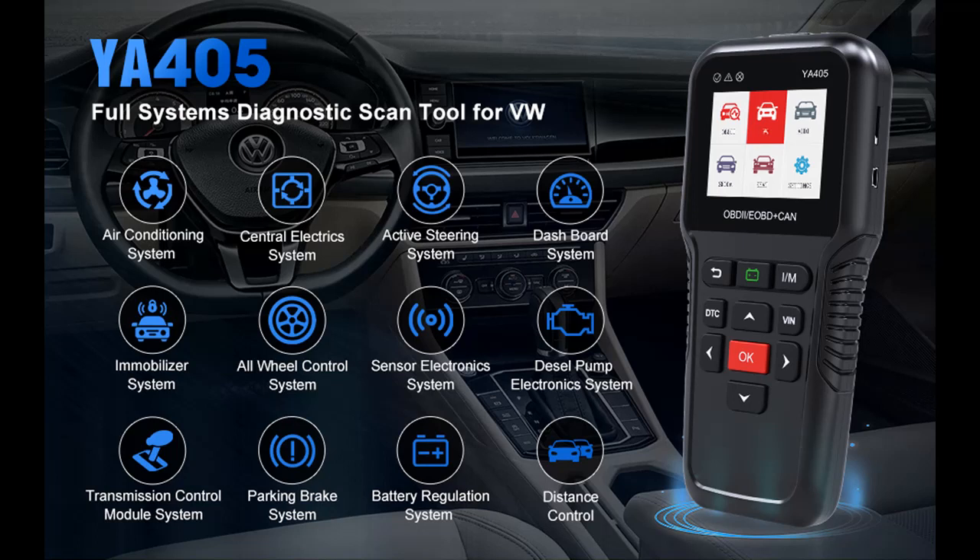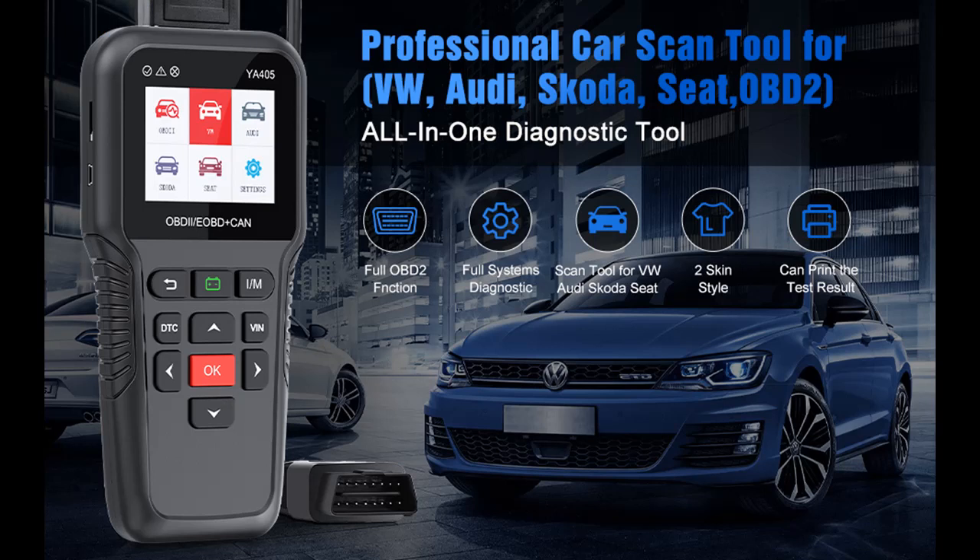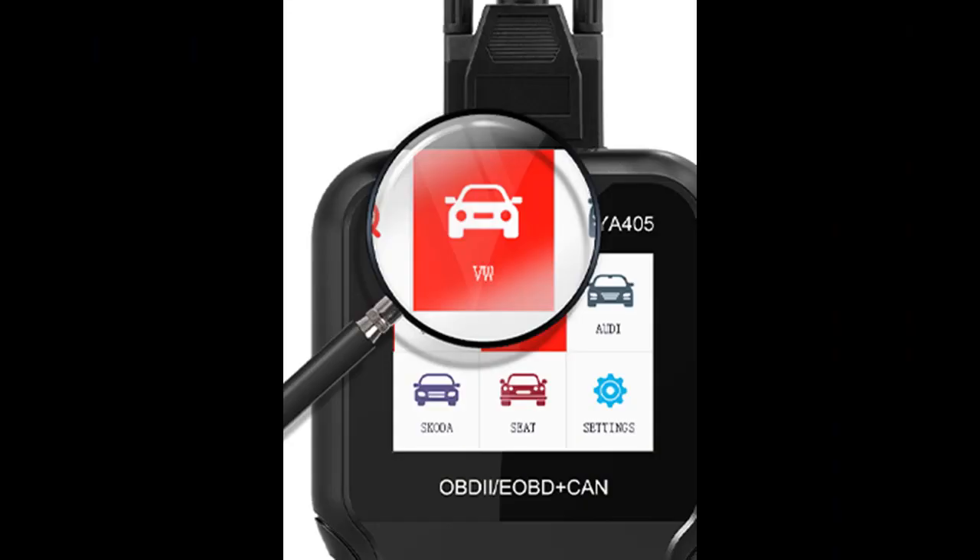The YA405 has full special functions for VW Group vehicles, supporting more than 200 systems including transmission, brakes system, central electrics, airbag system, steering column electronics, dashboard, auxiliary parking heater, gateway system, immobilizer system, interior monitoring, central locking comfort, parking assistance, distance control, sensor electronics system, and more.